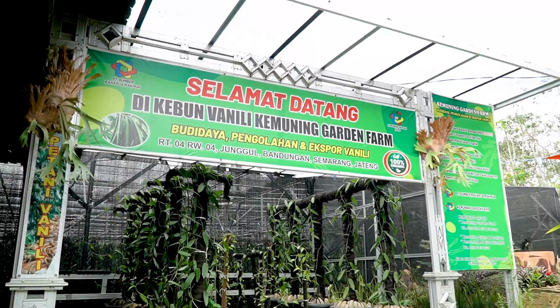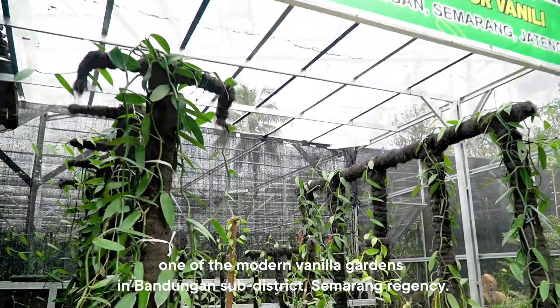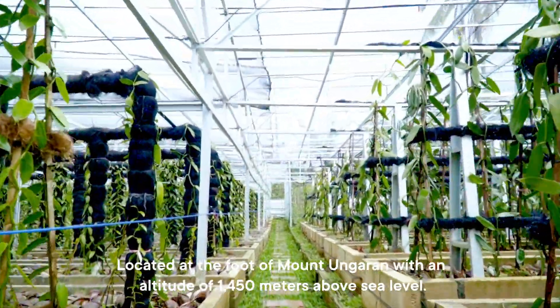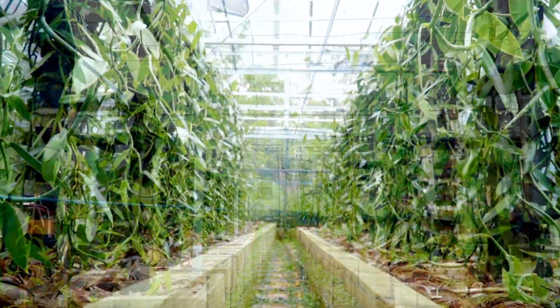Kim Yuning Garden Farm — one of the modern vanilla gardens in Bandungan Sub-District, Semarang Regency. Located at the foot of Mount Ungaran with an altitude of 1,450 meters above sea level, Kim Yuning Garden Farm has an area of 1,800 m².